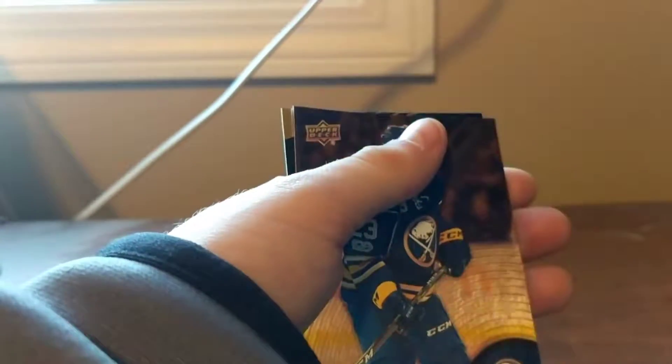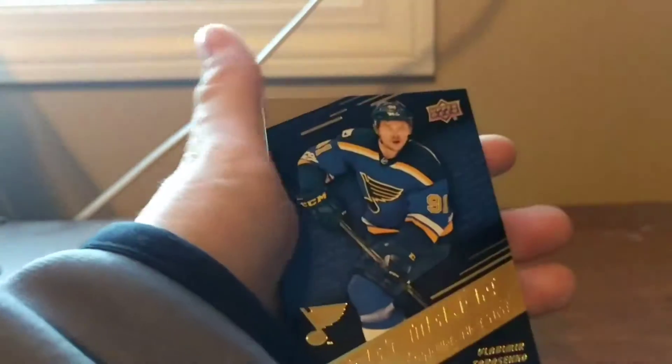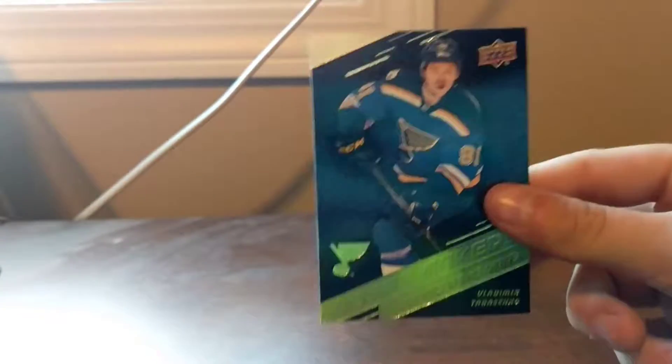First pack right here — we got Alexander Barkov. I'll put this in my other base set from yesterday. And we got a stat makers card. I like the stat makers actually. Very nice card — I like the gold plating all around it. Nice card overall.